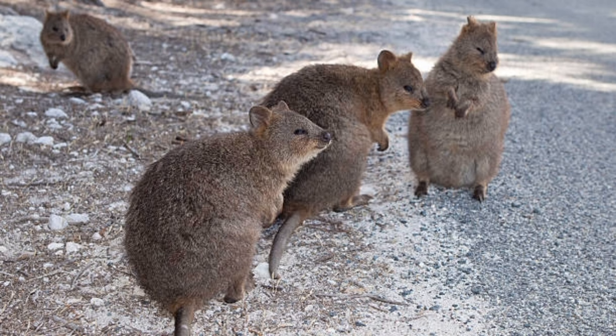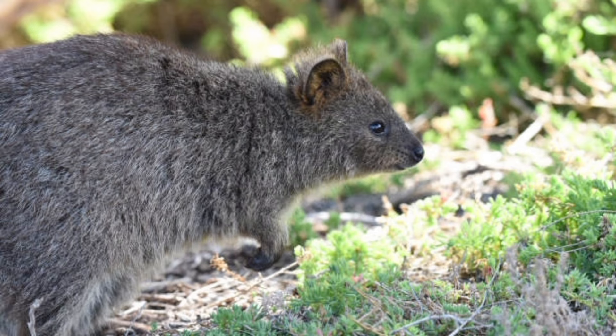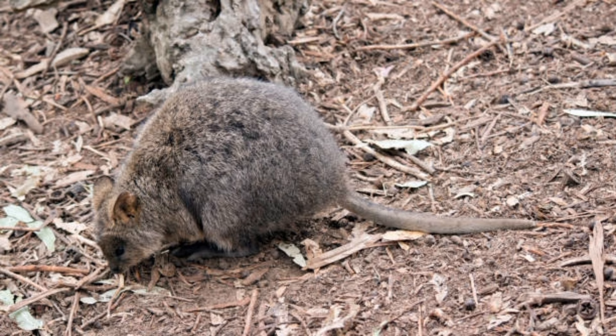Kangaroo rats have pouches in their cheeks to carry food back to their burrows. They build complex burrow systems with multiple entrances and chambers. Kangaroo rats are solitary animals and are territorial, defending their burrows from intruders.